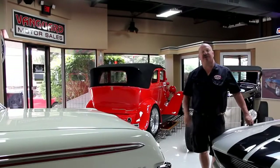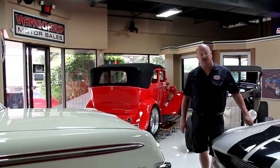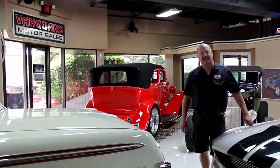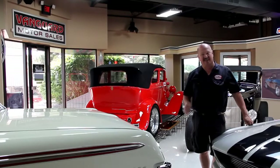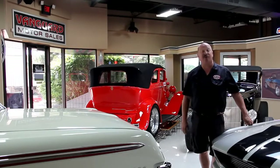Hi, it's Greg at Vanguard Motor Sales. Today I'd like to welcome you back to our showroom. We're going to be taking a look at a 1936 Chevy street rod with a Corvette suspension, Corvette motor, Corvette interior. This thing is beautiful.